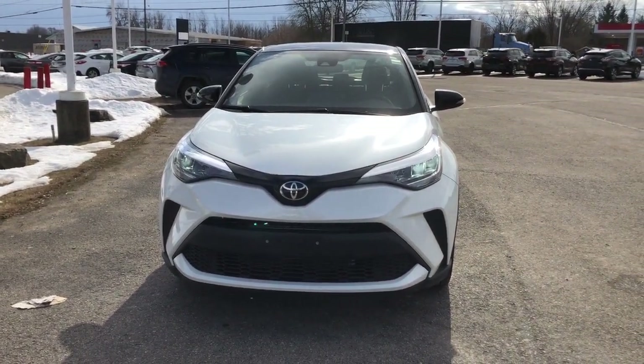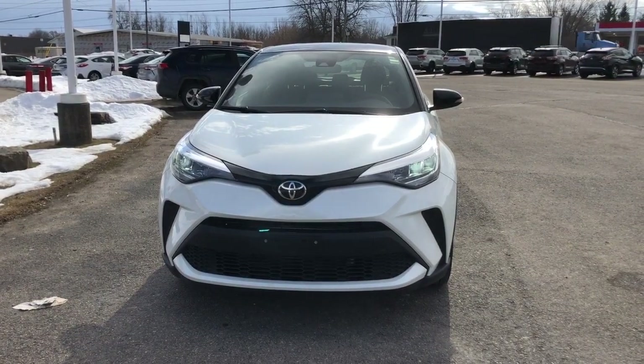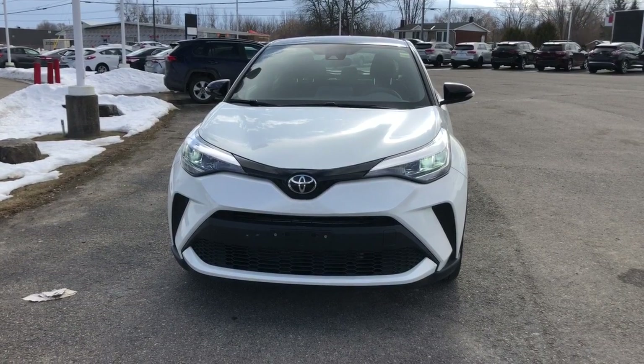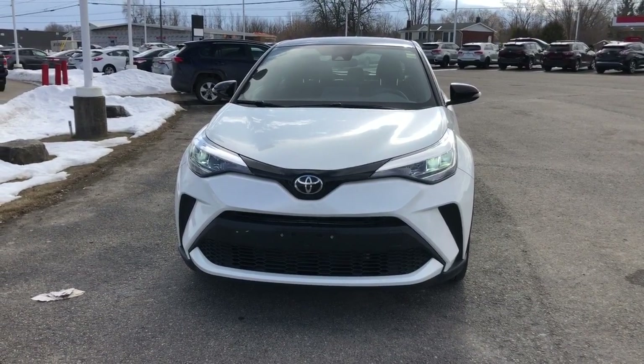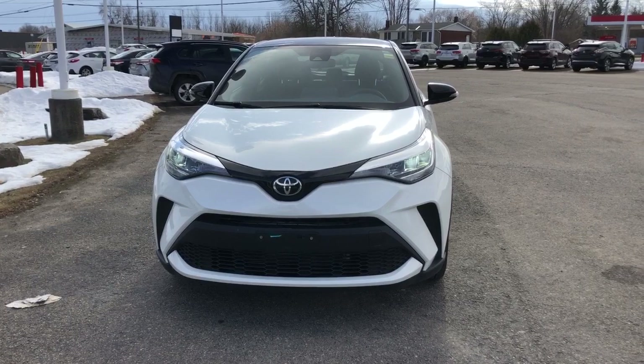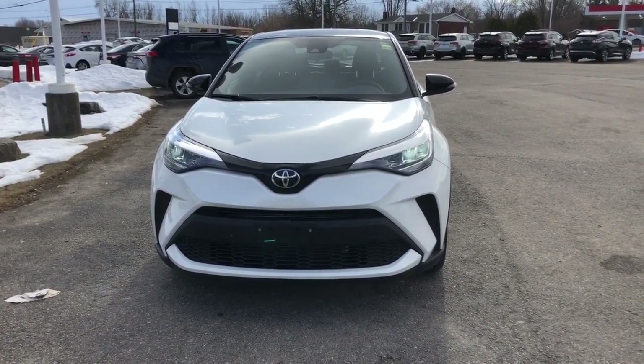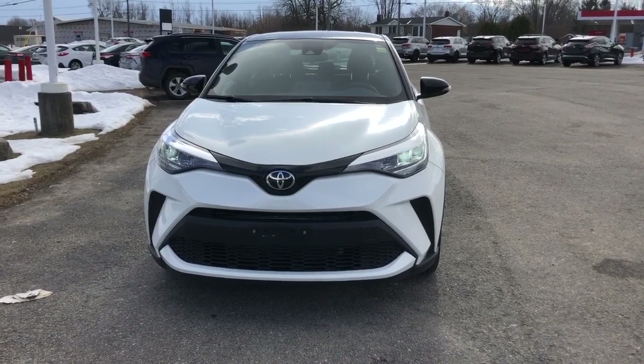As you can see, the exterior color of the CHR is called Blizzard Pearl with a black roof, and it has 76,792 kilometers on it. This vehicle also has a two-liter four-cylinder gas engine that puts out 144 horsepower.